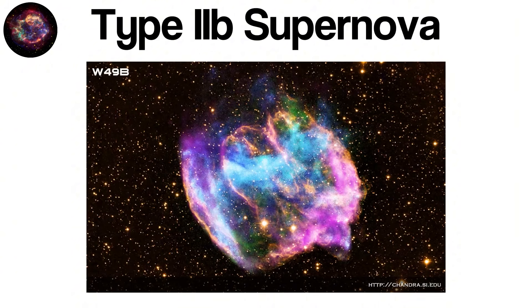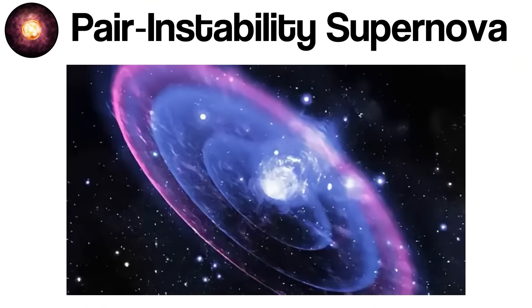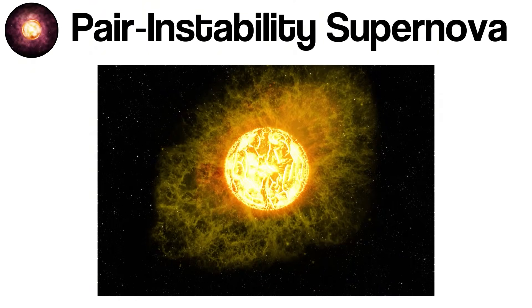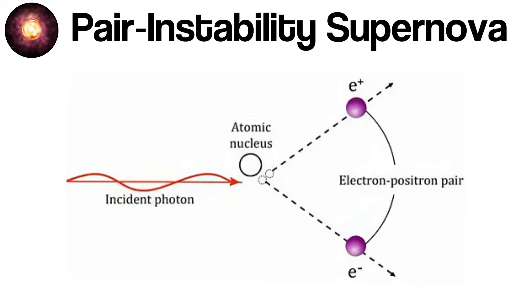Pair-instability supernovae are one of the most extreme and energetic explosions that can occur in the universe, but they only happen under very specific cosmic conditions. Unlike the more common core-collapse or Type Ia supernovae, pair-instability events occur in exceptionally massive stars — with masses roughly between 130 and 250 times that of the Sun. As a very massive star evolves, its core becomes dominated by extremely high-energy gamma-ray radiation. At these extreme temperatures, gamma-rays can spontaneously convert into pairs of electrons and positrons through a process called pair production.